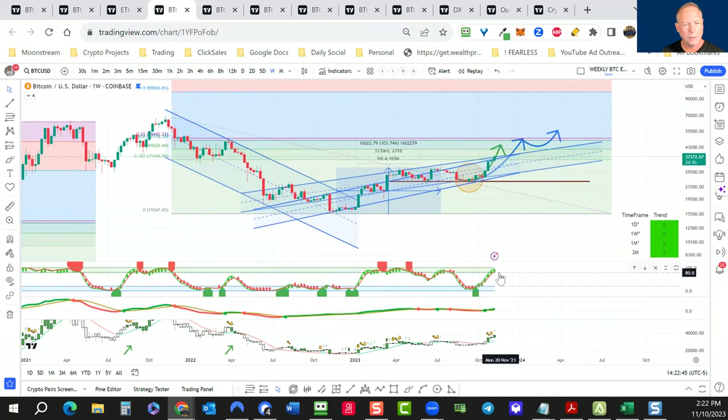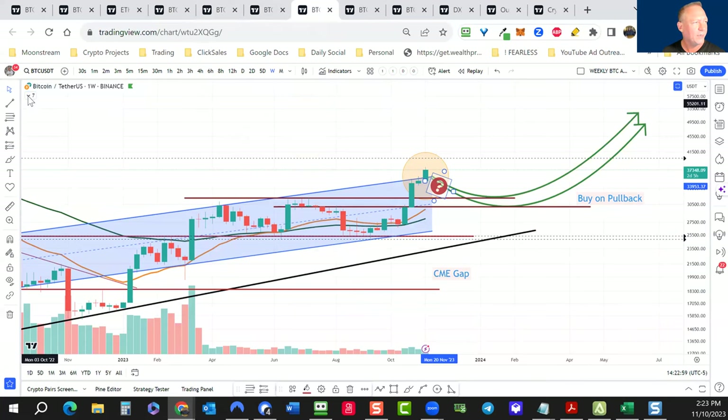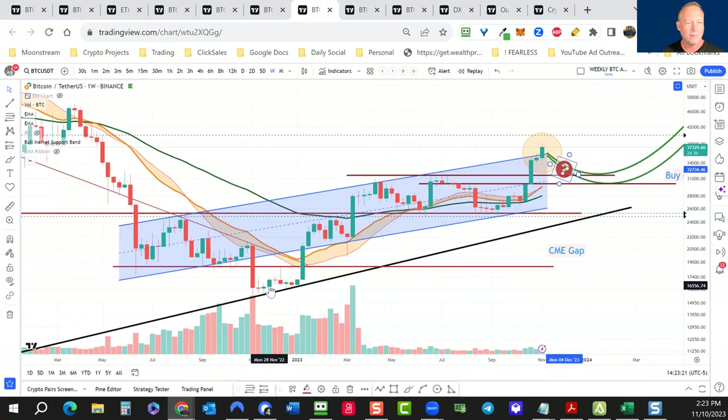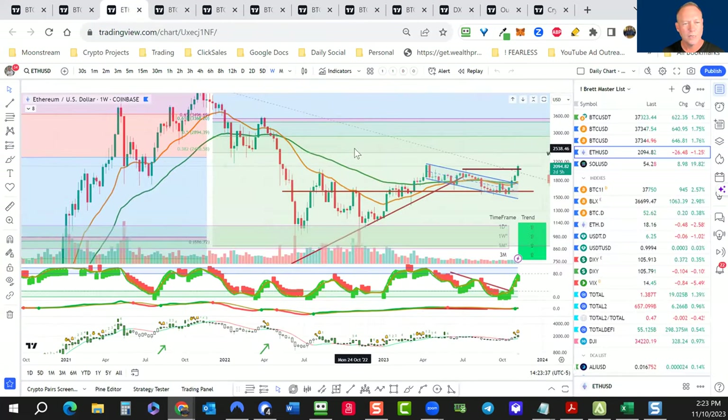I'm extremely bullish on this market. A bit overbought, but we could certainly head higher. I want to show the bull market support band on the weekly chart. We're much higher above the bull market support band — I'd love to see a pullback closer to it for a nice bounce. Bitcoin has the habit of going sideways, pushing higher, sideways, push higher. The EMA ribbon is a bit far away from the EMAs — at some point this needs to reset and come back, which would be good for future movement.